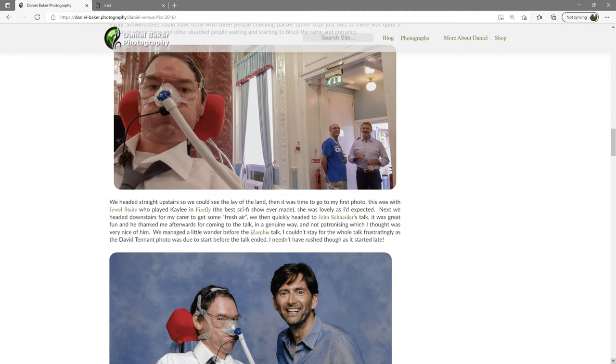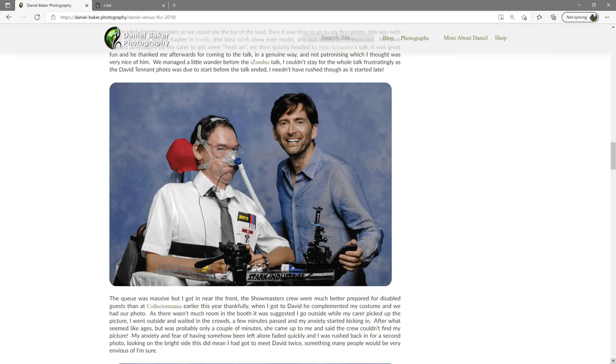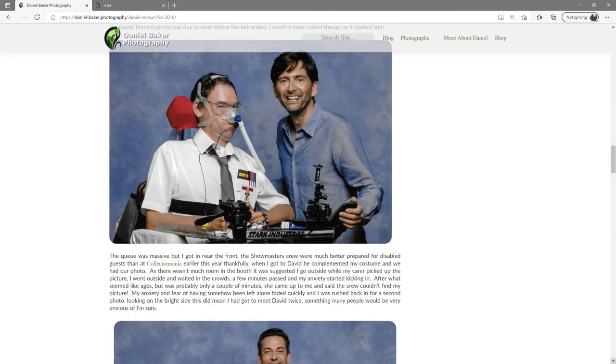We managed a little wander before the iZombie talk. I couldn't stay for the whole talk frustratingly, as the David Tennant photo was due to start before the talk ended — though I needn't have rushed as it started late. The queue was massive but I got in near the front. The Showmasters crew were much better prepared for disabled guests than at Collectormania earlier this year, thankfully. When I got to David he complimented my costume and we had our photo. As there wasn't much room in the booth it was suggested I go outside while my carer picked up the picture.